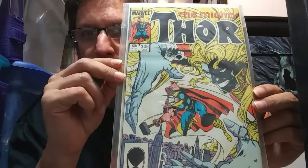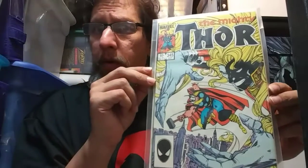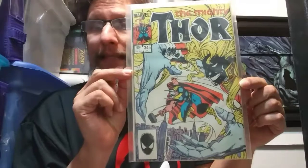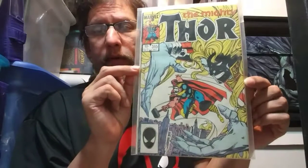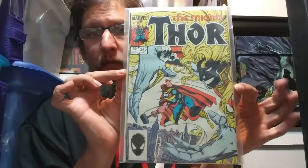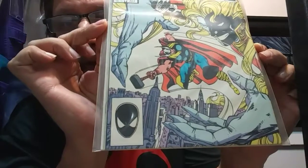Then we've got Thor 345 — I believe this is either the first appearance or a very early appearance of Malekith, which makes it a nice War of the Realms key book. It's another Walt Simonson Thor issue — a beautiful 60-cent book, nice and white, with the spider logo still bright white. Not bad for a book from the late 80s or early 90s.